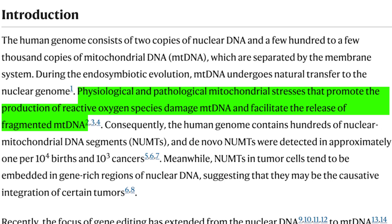But here's where it gets interesting. This new research reveals that NUMPs don't just form over evolutionary timescales — they can form rapidly under certain conditions, specifically when cells are under stress, when mitochondria are damaged, or most concerningly, when we perform genetic editing. Let me quote directly from the study: 'Physiological and pathological mitochondrial stresses that promote the production of reactive oxygen species damage mtDNA and facilitate the release of fragmented mtDNA.'